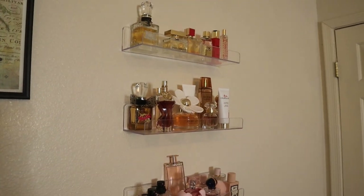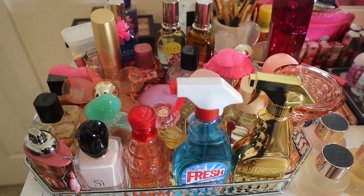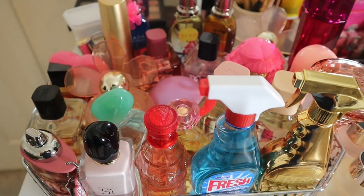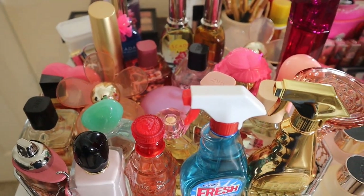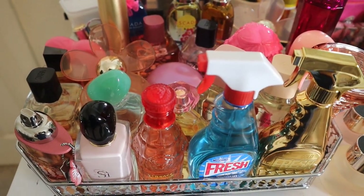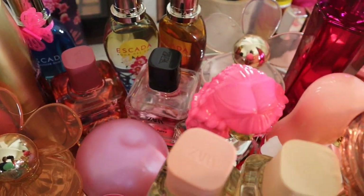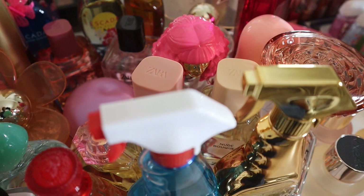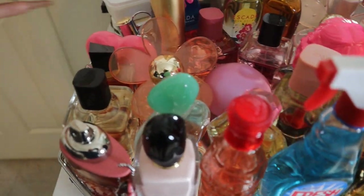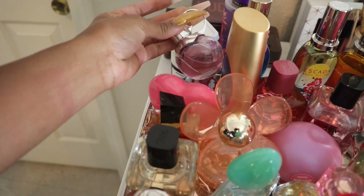If you're interested in seeing all the perfumes in my collection, just keep watching. I'm going to start over here in this area — you guys haven't seen this area fully. I think I made a community tab post about this perfume trade I got, but you haven't seen it this full. These are pretty much all of the new perfumes I've gotten recently — it's crazy, it's ridiculous. So I'm going to start with this one first and walk you through all the fragrances right here. Getting started, this is the Azzaro Wanted Girl Tonic.